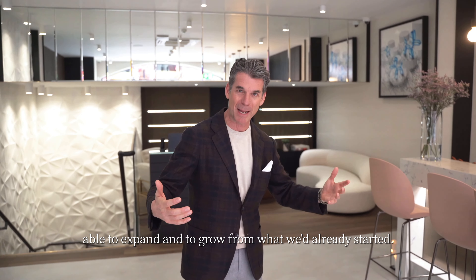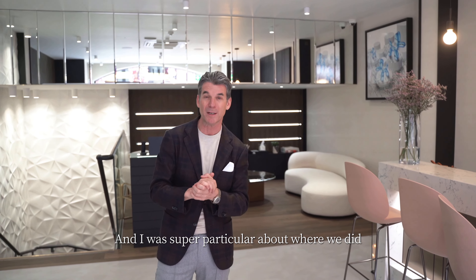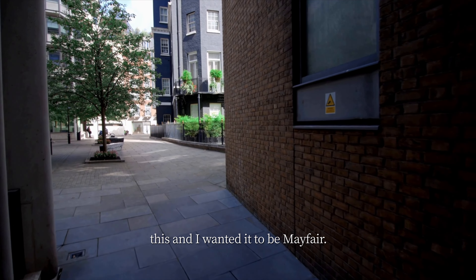I was super particular about where we did this, and I wanted it to be Mayfair. We looked at lots of properties in Mayfair and eventually this is the one that we selected.